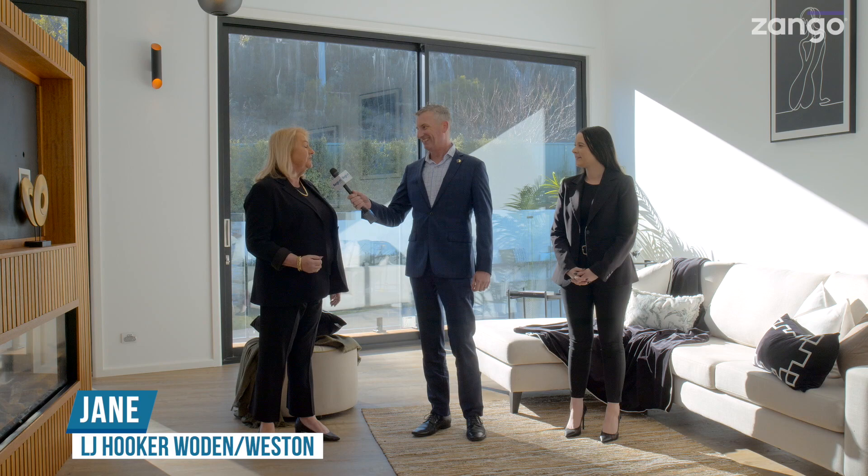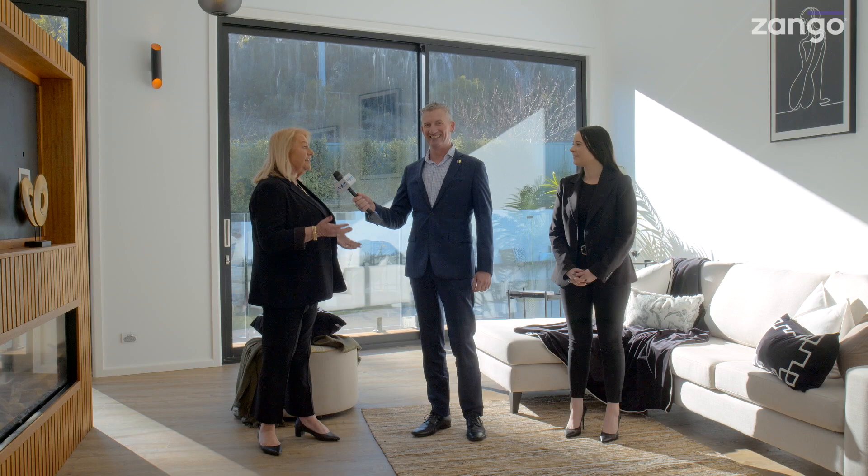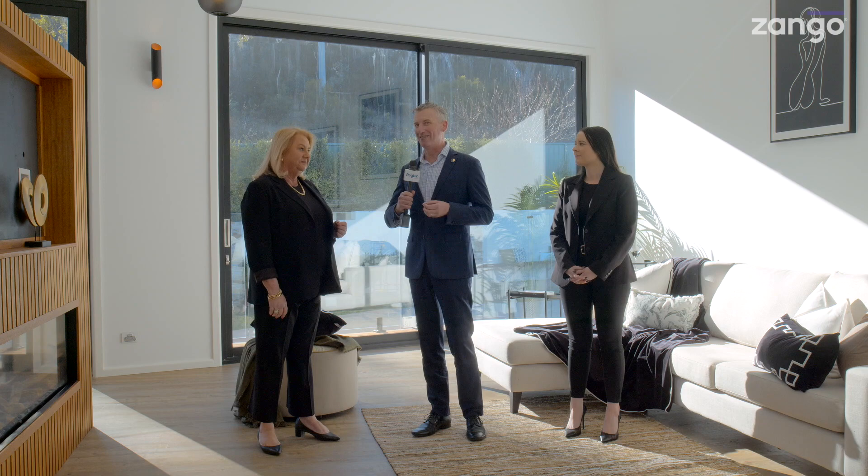Jane, I know you're particularly excited about this place. First of all though, let's just have a look at the floor plan. It's a wonderful home, Cam. It's got six bedrooms, four bathrooms, three living areas, a studio downstairs, and five car spaces.